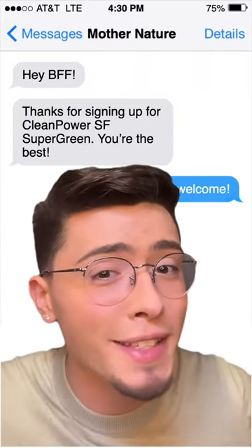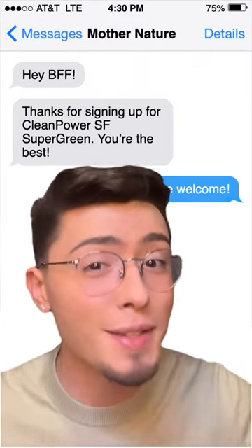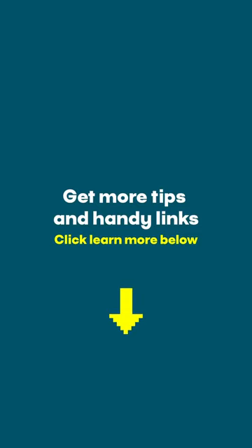And I guess I'm besties with mother nature now, so that's pretty cool too. Click learn more below for details on how to take action and swipe for more videos.